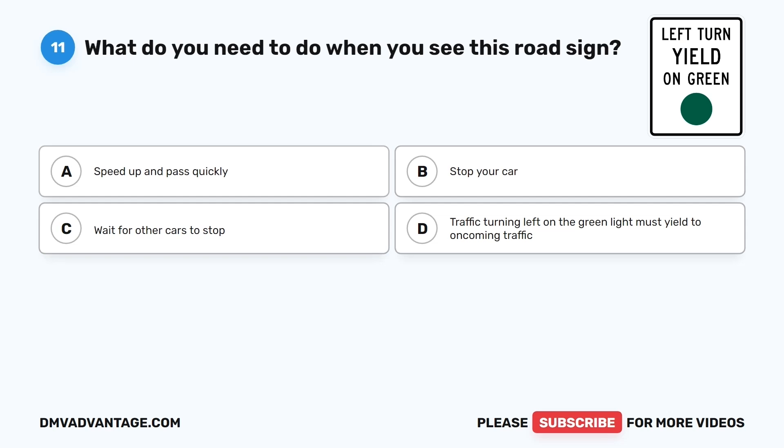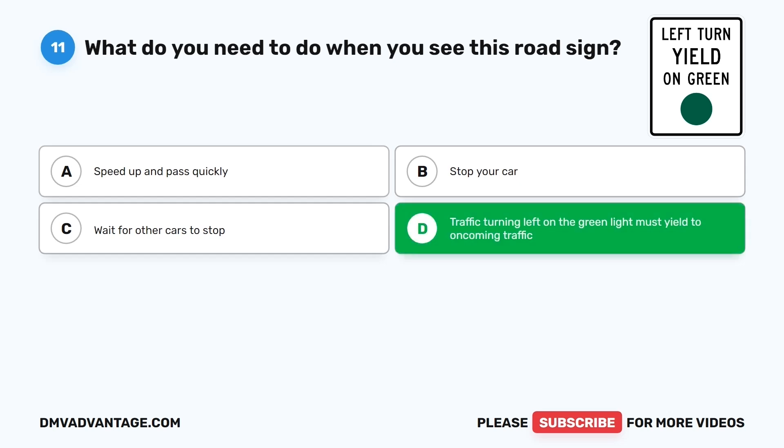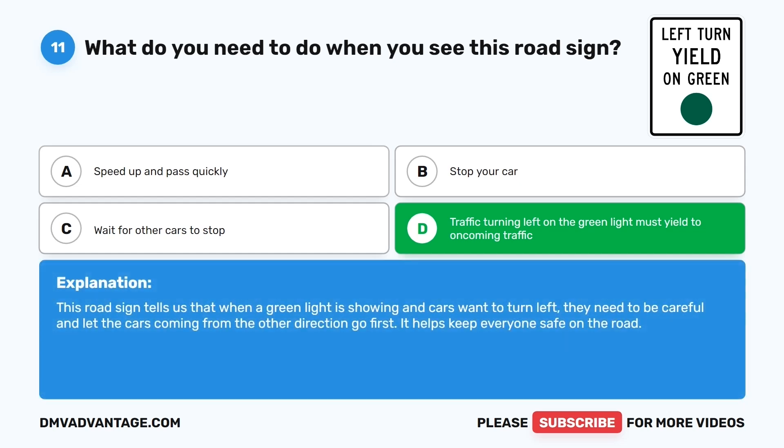Question eleven. What do you need to do when you see this road sign? The correct answer is D: Traffic turning left on the green light must yield to oncoming traffic. This road sign tells us that when a green light is showing and cars want to turn left, they need to let the cars coming from the other direction go first. It helps keep everyone safe on the road.